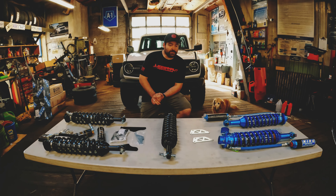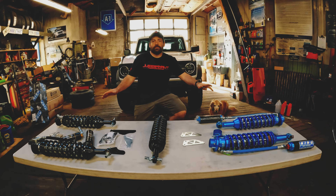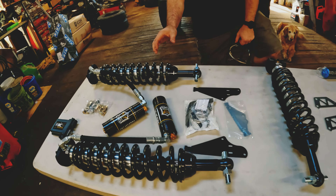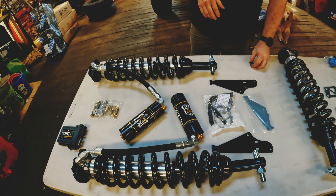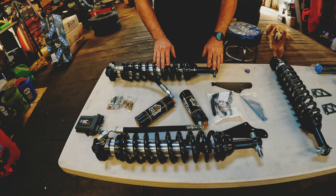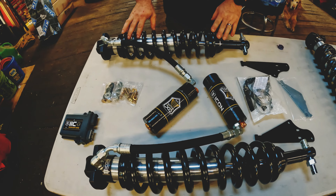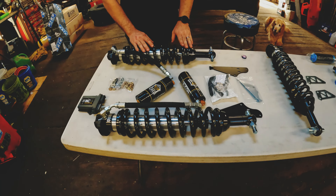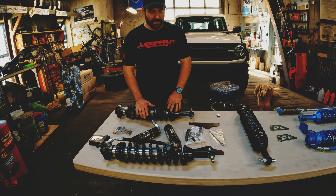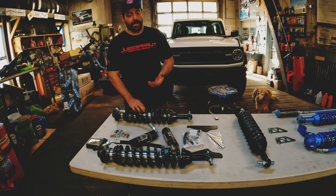So, what we're going to do first is start with King versus Icon. On the two ends of the table, we have the Icon 48700C series. These are all fronts on the table — the rears are very similar, but they're all fronts just to show a direct comparison. These are adjustable external reservoir coilovers. This is my absolute favorite setup. There's no electronics to deal with. Fully adjustable external reservoirs, easy to mount, easy to install. And personally, I like Icon's valving the best.